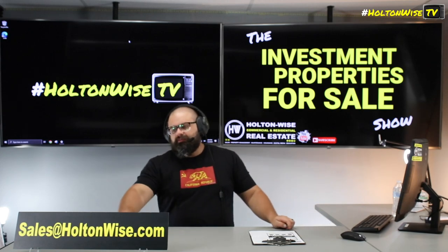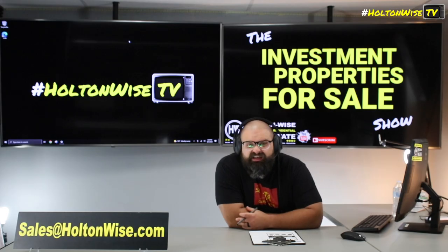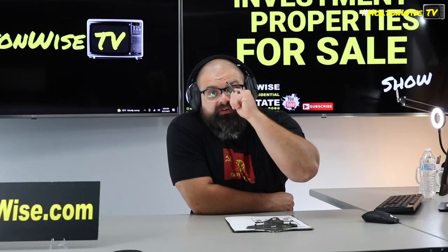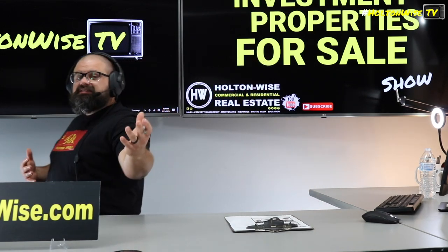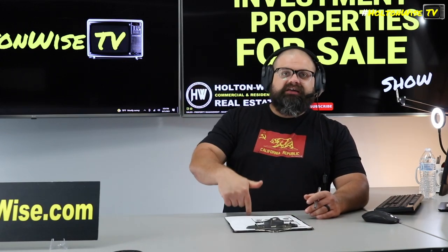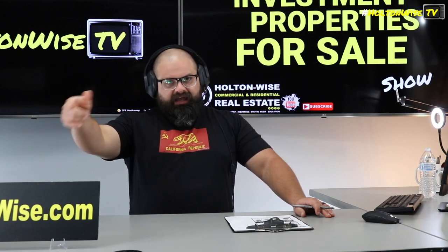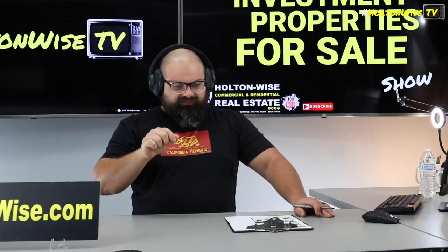If you want to make an offer, send it to my team at sales@holtonwise.com. Include your pre-approval or your proof of funds. If you want to get a loan but don't have a pre-approval yet because you don't have a lender, let me know — I will hook you up with my lenders. I've done $200 million worth of transactions just like this one. I work with investors from all over, not just the USA but the world — investors in Singapore, France, the UK. A lot of people in Canada come here to buy these kinds of properties, and we've got lenders for you. If you're a foreign national, we can hook you up with lenders too. Submit the offers to sales@holtonwise.com — cash or finance, I've got the lenders.